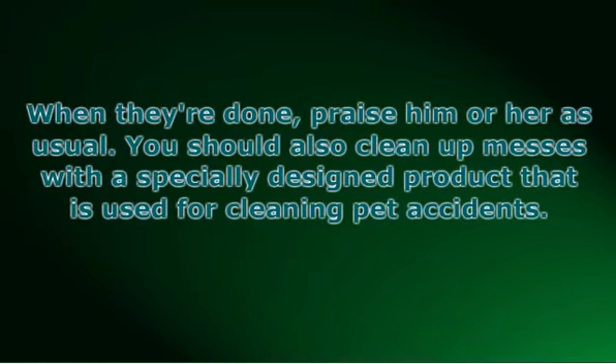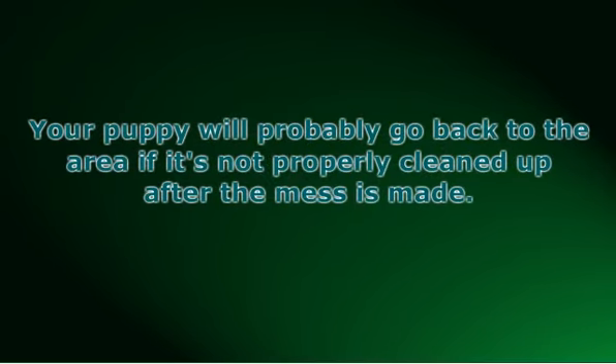You should also clean up messes with a specially designed product that is used for cleaning pet accidents. Do not use normal household cleaners that contain ammonia, which are not capable of removing the odor. Your puppy will probably go back to the area if it's not properly cleaned up after the mess is made. You need to figure out where you went wrong in training your puppy — ask yourself: did you ignore the schedule? Did you give them water late at night? Or did you ignore the signs that they needed to go out? Figuring out what you may have done wrong can help them succeed.